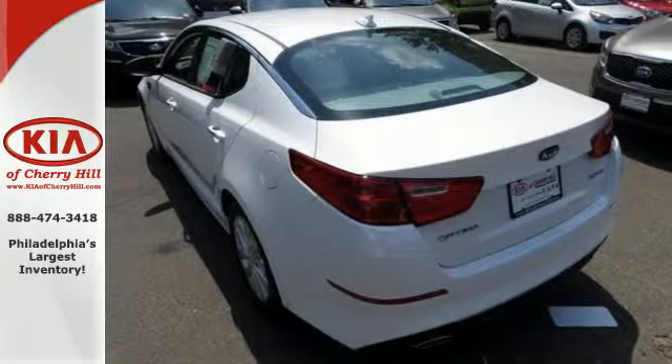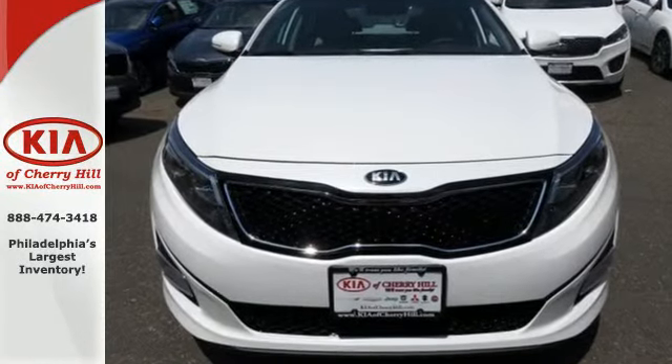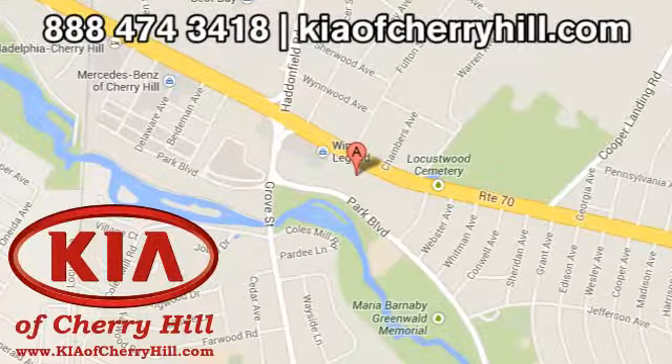Put a little thrill back into your ride. Bring home this 2015 Optima today. Contact Kia of Cherry Hill today at 888-474-3418 or 24/7 at KiaofCherryHill.com.